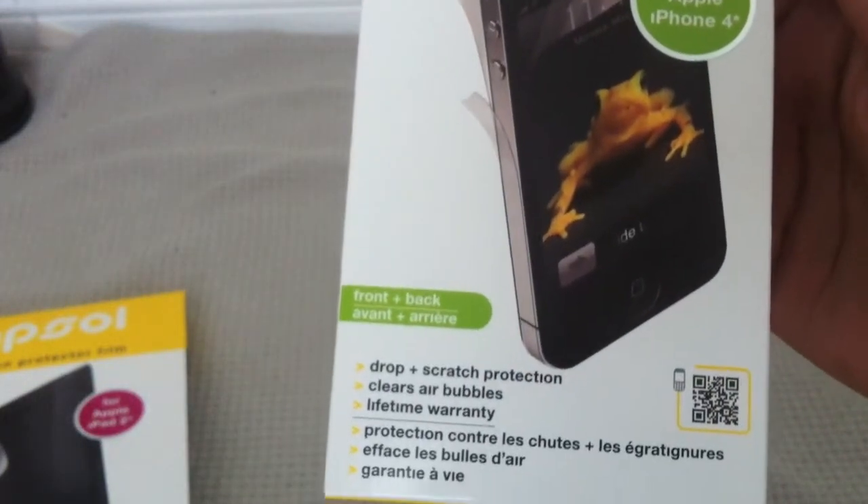And I got one more — the front and back.